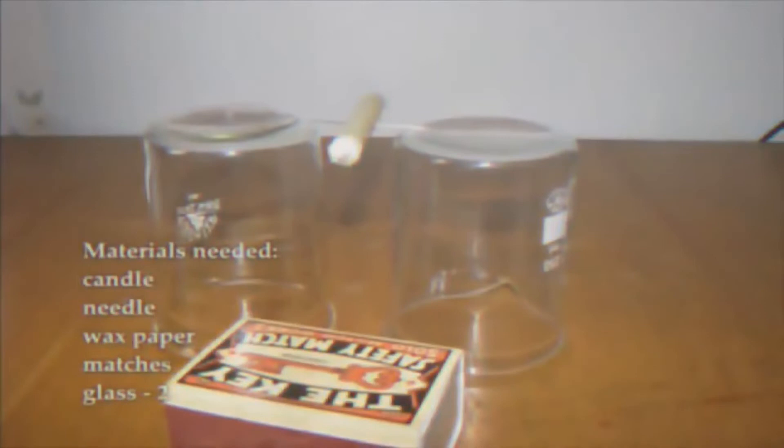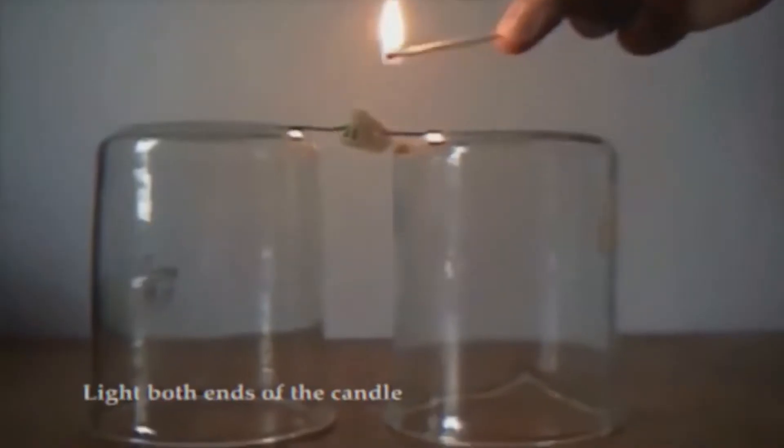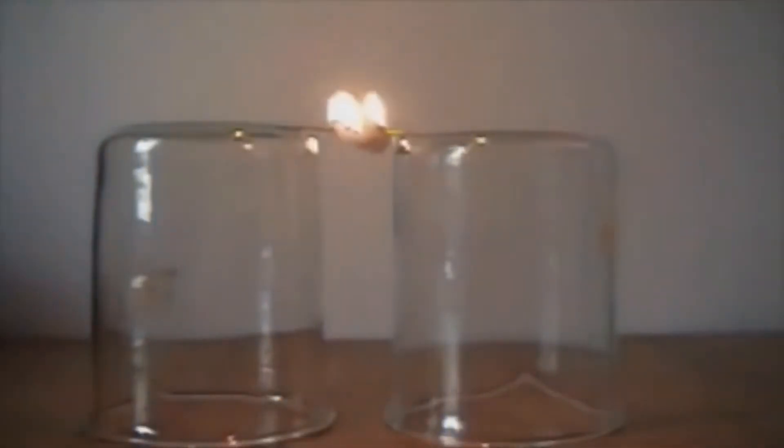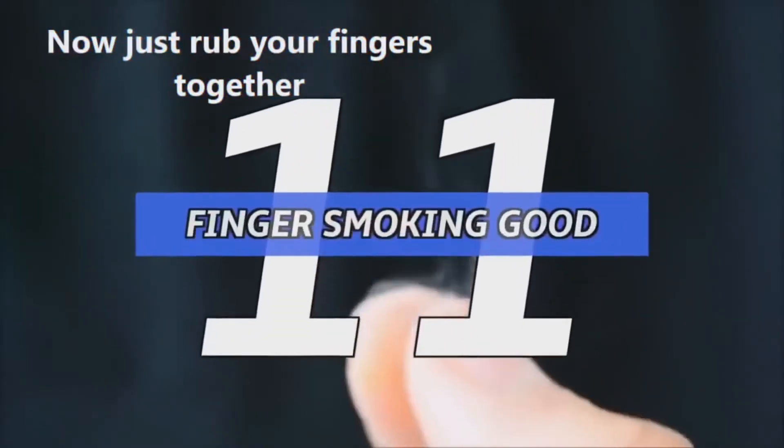Number 12: candle balancing. Place two containers next to each other, close enough so that your toothpick can balance on the candle once you've poked it through. Once you've got that down, light up both sides of the candle with a match. One side will end up melting faster than the other, causing it to shift back and forth like a seesaw.